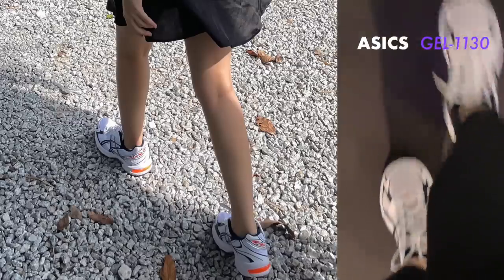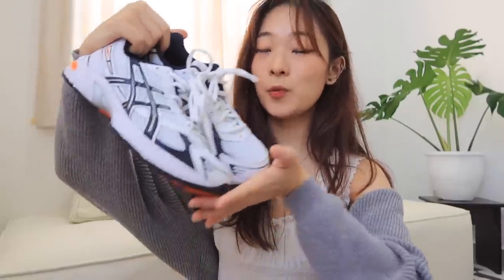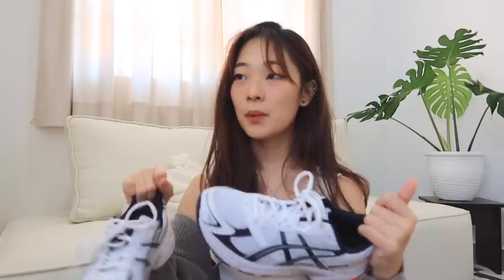Moving on is this pair of shoes — these are the Gel 1130 from Asics, and they are the most comfortable pair of shoes I own. I wasn't planning to use them as running shoes; I got them just because they look really cool, but they are so comfortable to run in. I love the color combination of blue and orange — they remind me of the New Balance 530 that I'd been wanting but was sold out everywhere. I saw these on Pinterest and I feel like they're so much cooler than the 530.